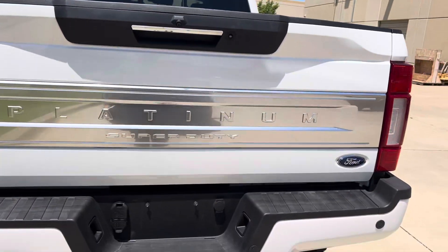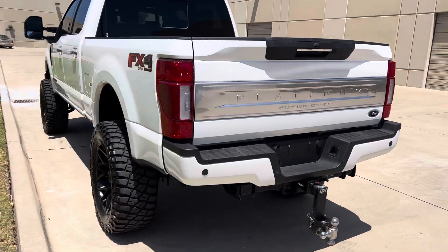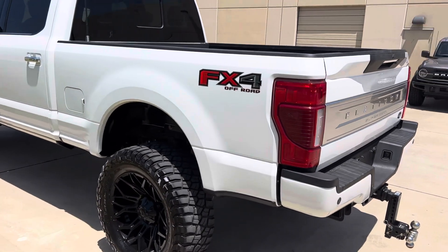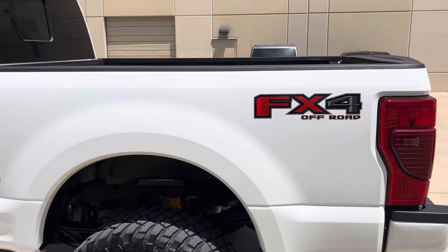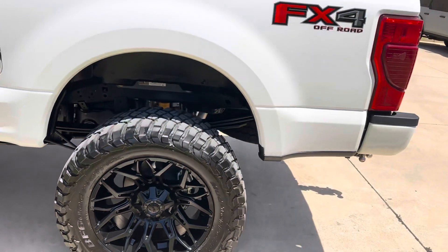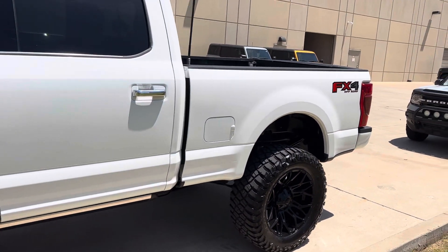That camera's for obviously backing up to the trailer hitch. It's got the preferred package on it as well, and the FX4 off-road package. And this is the 6.7 liter Power Stroke V8 diesel.